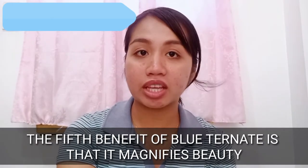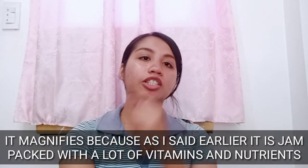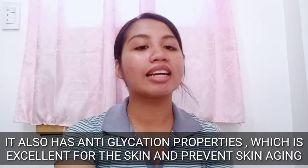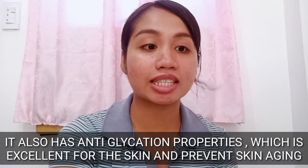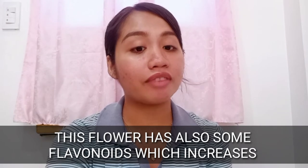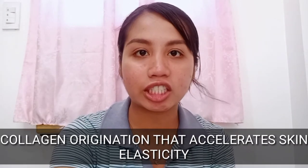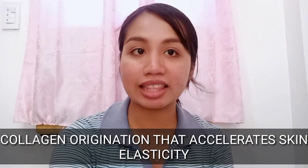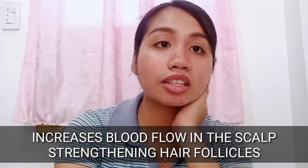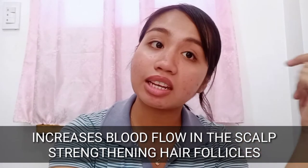The fifth benefit of Blue Ternate is that it magnifies beauty. It is jam-packed with vitamins, nutrients, and antioxidants. It also has anti-glycation properties, which is excellent for the skin and prevents premature skin aging. This flower has flavonoids which increase collagen origination, accelerating skin elasticity. It also contains anthocyanin, which is good for your hair because it increases blood flow in the scalp, strengthening hair follicles.